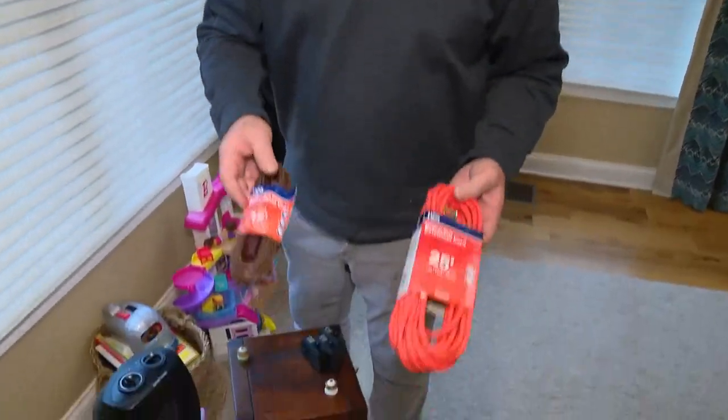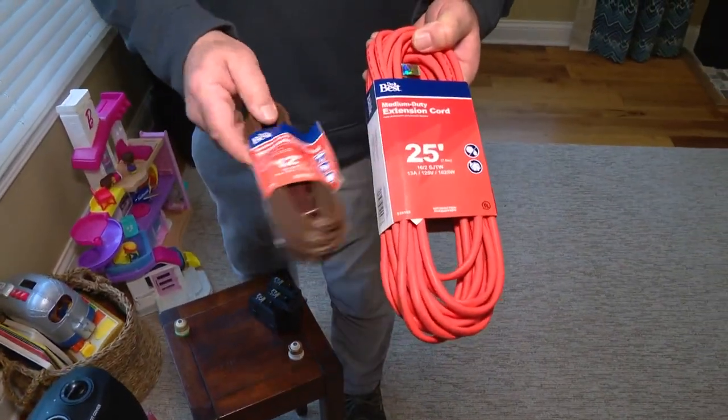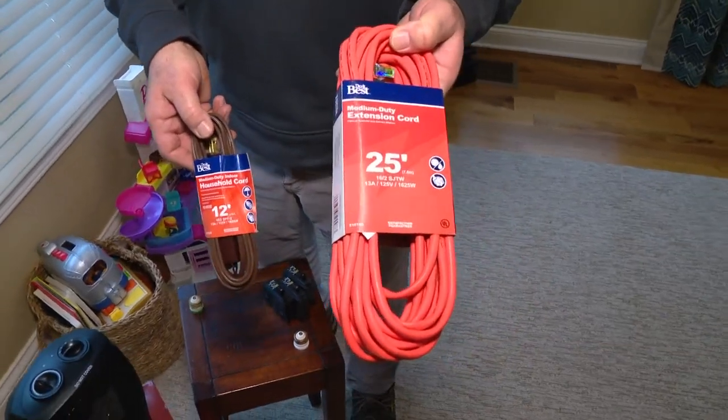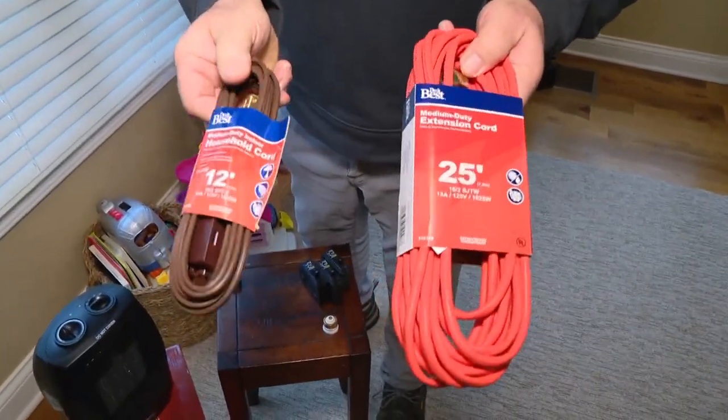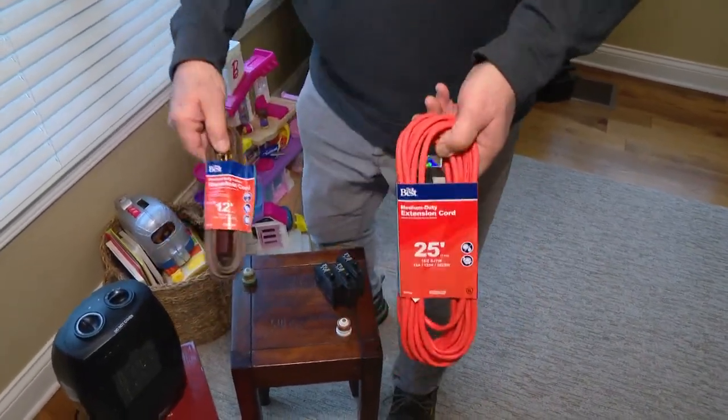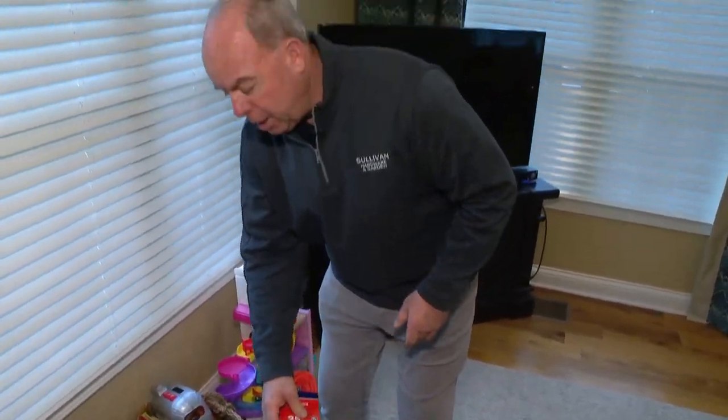You always hear about extension cords on these heaters, and everyone goes, 'well, I use an outdoor one.' The only thing that makes it outdoors is that it's orange — OSHA orange. These are both the same; they're both 16-gauge wire. This one is just orange for outdoors. So be careful of that and never use an extension cord.